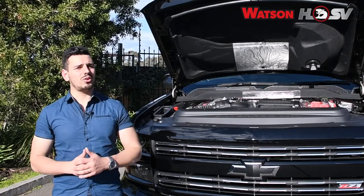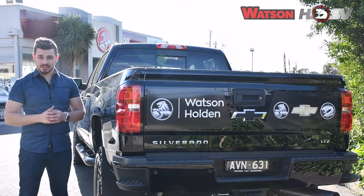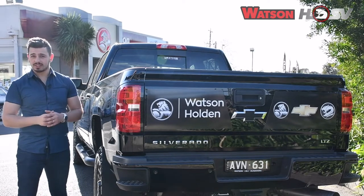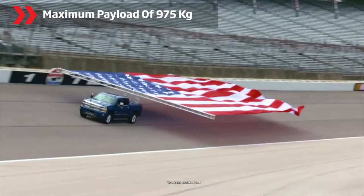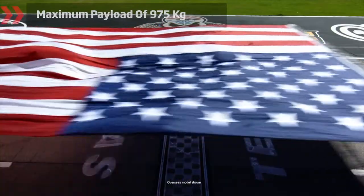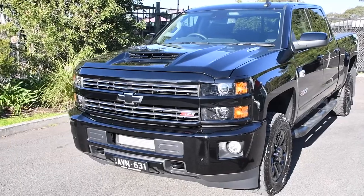And if you've got a large load to tow, there's no worries. The Silverado is here to make your life easy, offering a maximum towing capacity of 5.89 tonnes and a maximum payload of 975 kilograms, so you can haul happy.